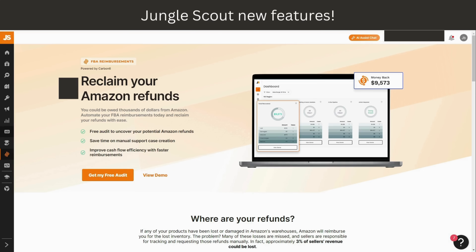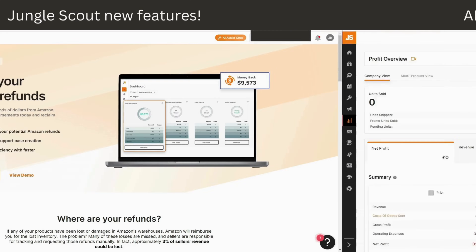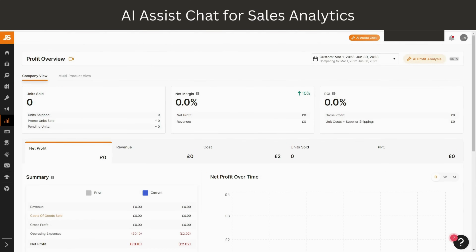With Jungle Scout and Carbon6 FBA Reimbursements, you can now automate the process of reclaiming those FBA refunds. What makes this feature stand out is its simplicity — just sign up using this orange button here and link your Amazon account. You'll get a free audit, they will identify FBA refunds, and even file the cases on your behalf. Long story short, this is like your own ATM — free cash flow for Amazon sellers. Don't sleep on that money.